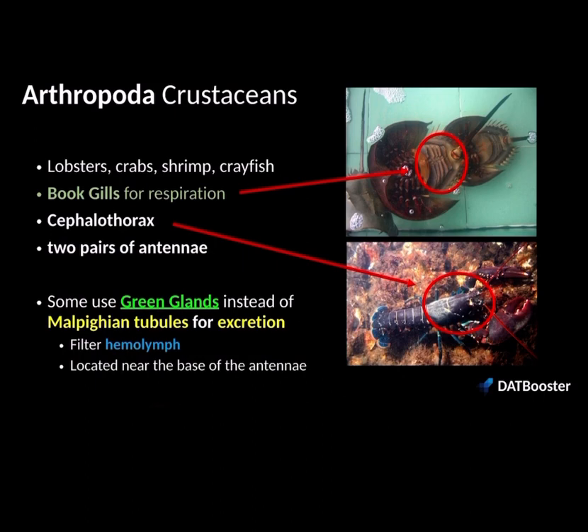The next type of arthropod is crustaceans — lobsters, crabs, shrimp, and crayfish are examples. They have book gills for respiration, called book gills because they look like a book, with flap-like appendages used for gas exchange. One unique thing about crustaceans is the cephalothorax — that's the fusion of the head tagmata and the thorax tagmata into one, so their head is on their thorax. For excretion, they have Malpighian tubules, and they also have green glands, also called antennal glands because they're located at the base of the antennae. They have two pairs of antennae, whereas insects only have one.